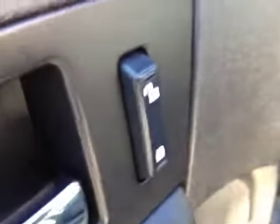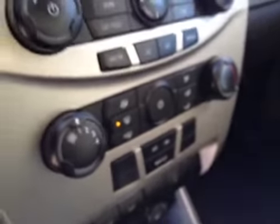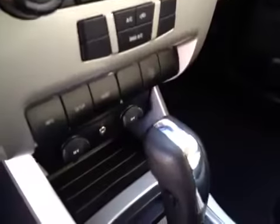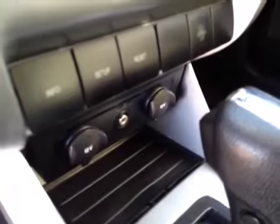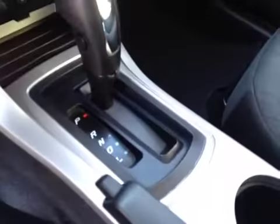You've got your window locks, window switches, there's your door lock, your headlight control. Got an AM-FM stereo with a six-disc CD changer, there's your climate control, we have two auxiliary and a line-in for like your iPod, automatic transmission, interior color is black, the upholstery is cloth.